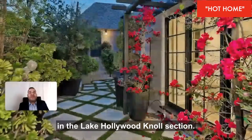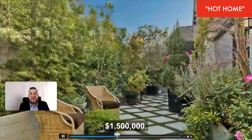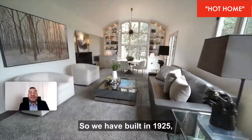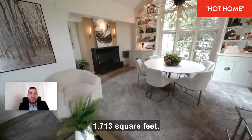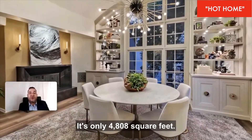Here is your latest hot home in the Lake Hollywood Knolls section. The asking price is one million five hundred thousand dollars. Built in 1925, this property features architectural elements of the classical French Normandy style — three bedrooms, two baths, and 1,713 square feet.